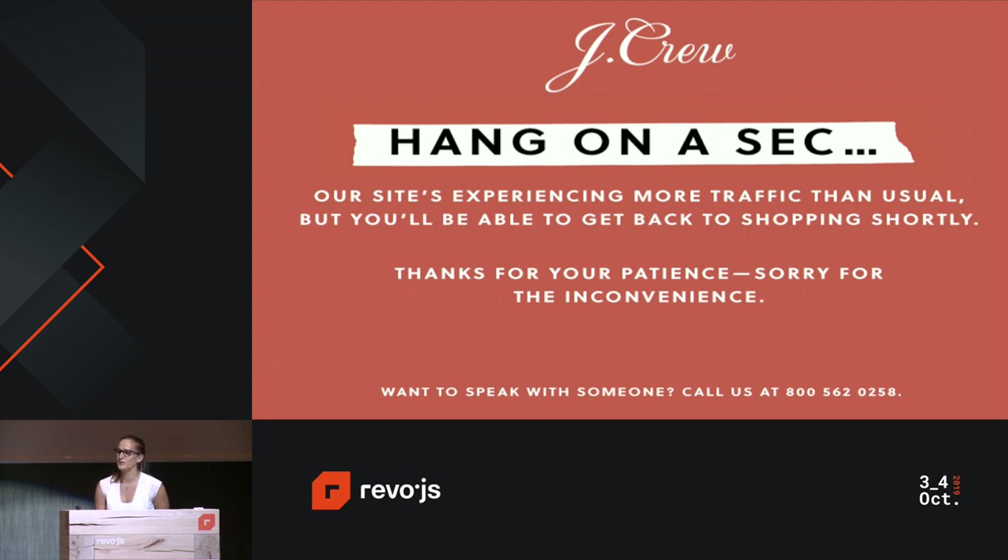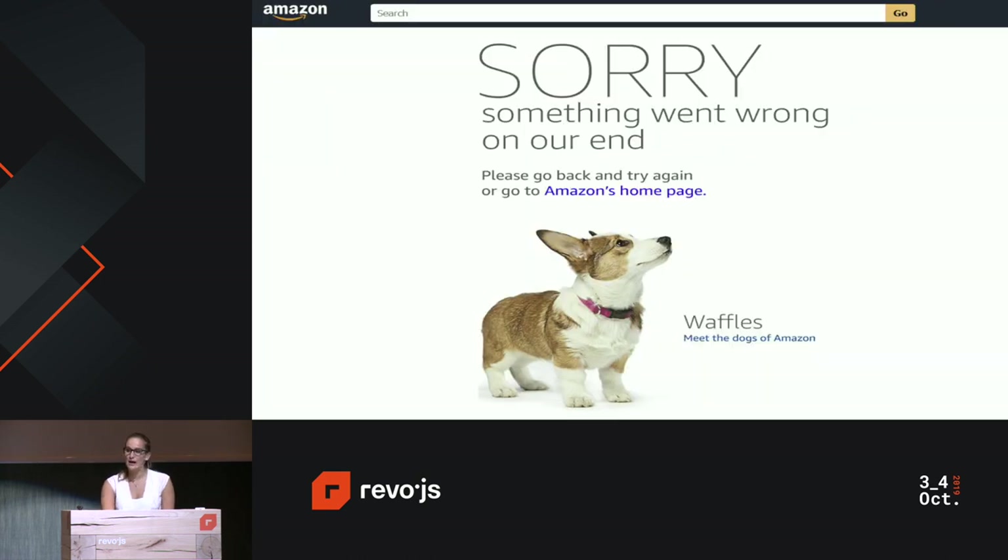Even the most reputable sites displayed this type of error message about not being able to handle the level of traffic hitting their application. Even Amazon, on Amazon Prime Day, there was this huge spike in user traffic hitting their site. And as a result, users were just unable to access the site and couldn't make the purchases they wanted to make. Think about the loss of sales as a consequence.